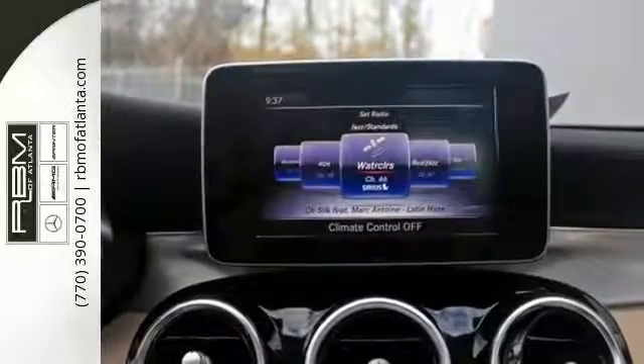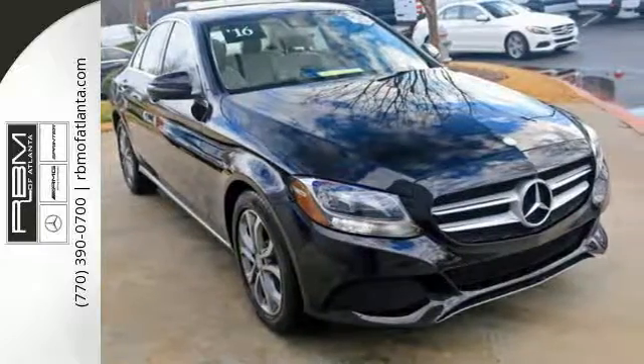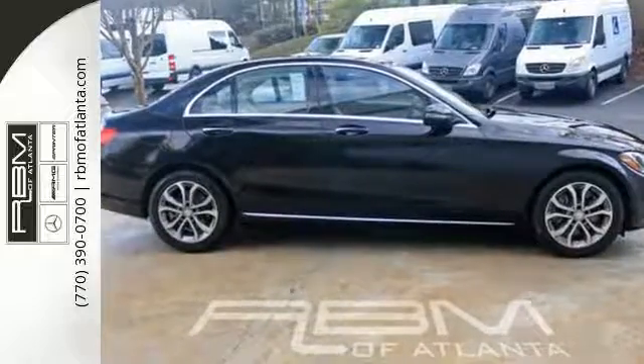The power driver's seat with memory and dual-zone climate control smartly complement that power with comfort. The Bluetooth and touchpad controller offer convenience, and the Collision Prevention Assist Plus and Attention Assist ensure safety.